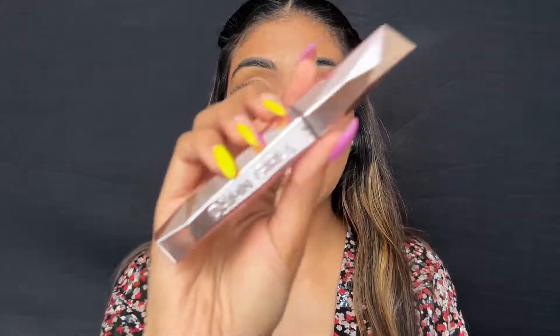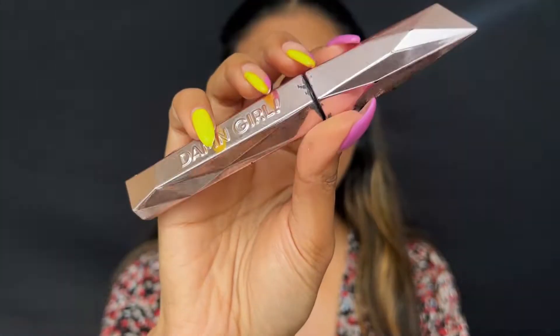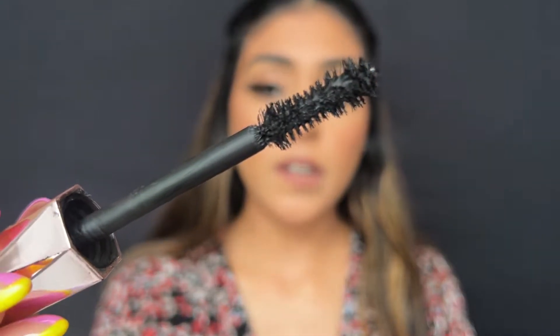The next product I want to share with you is another mascara. This one is from Too Faced — it is their Damn Girl Mascara. I've emptied this one too. This is the applicator for this mascara; it is quite huge. This mascara is primarily for volumizing. It will add so much volume to your lashes — you will not even know that this much volume existed. So of course I will be buying it again.